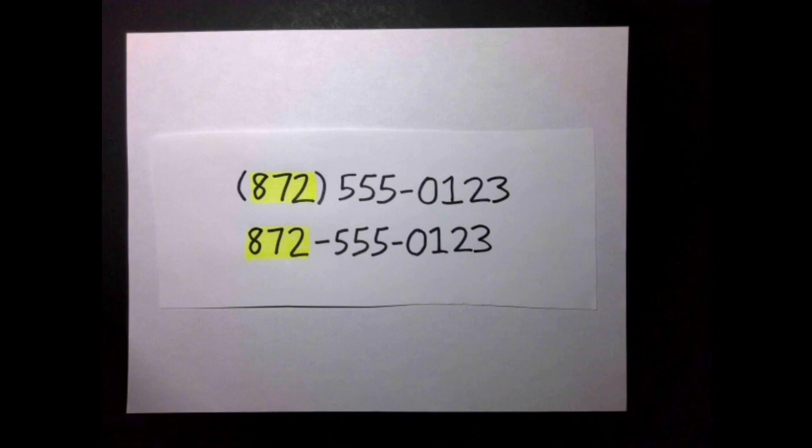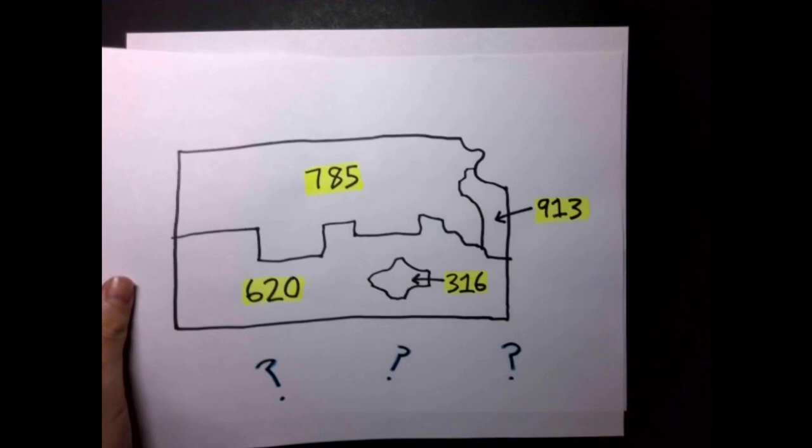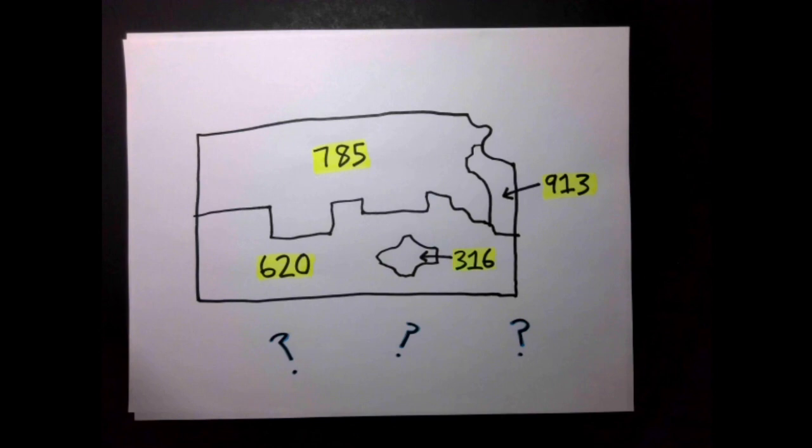But if you take a stroll in your local downtown and glance at the phone numbers on businesses and billboards, you can usually see a very consistent first group of three digits telling you which area code you're in. But if you've also taken a stroll in the downtown in the next area code over, you'd find that area code is probably completely different.